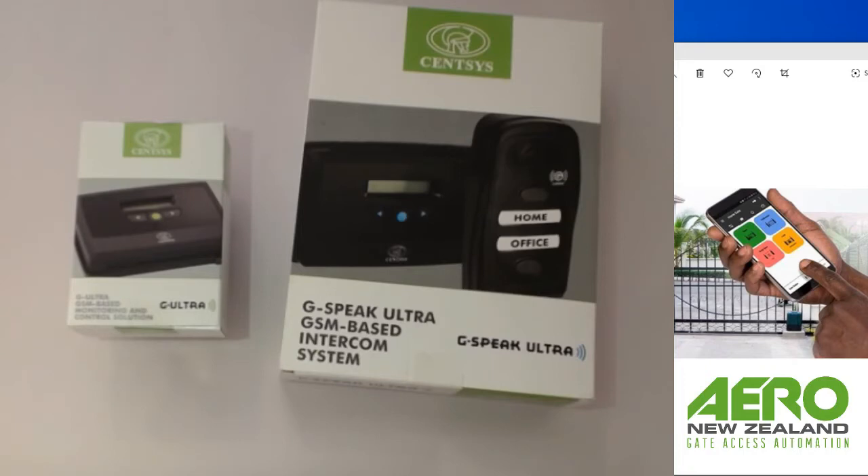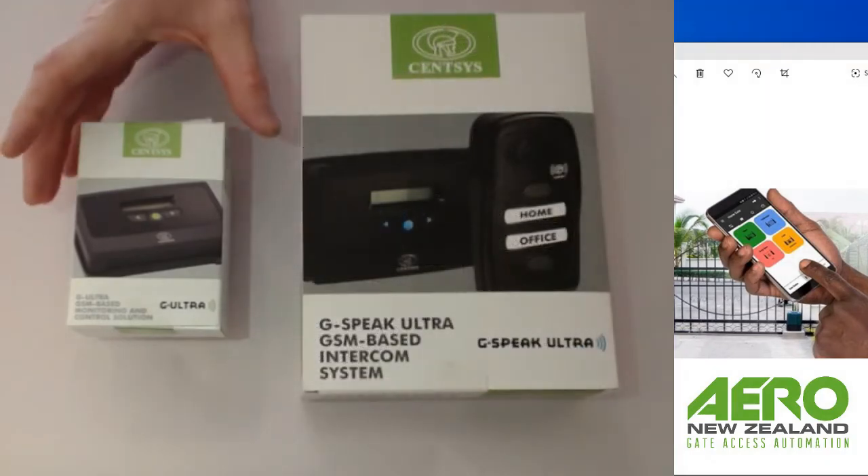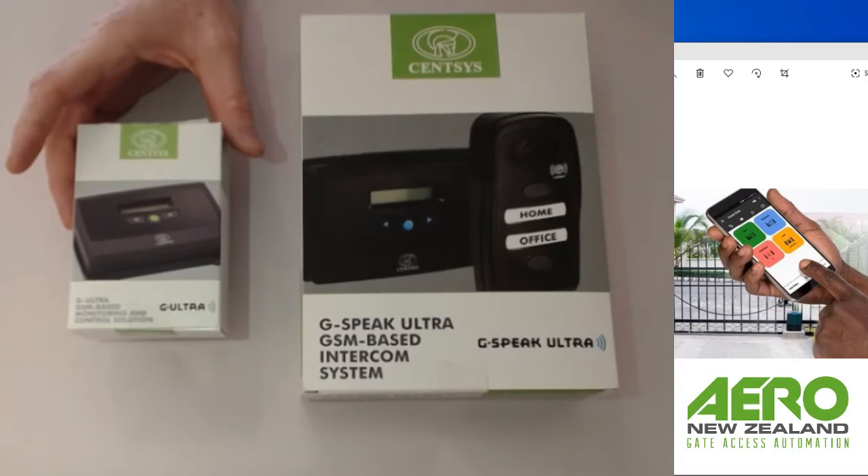There are applications at fuel depots and places like that where truck drivers come in and press the button. The site manager isn't even on the property, but he knows a particular truck driver is meant to be making a delivery that day. When the phone rings, he can use his phone to activate the gate to let the truck in to do its restocking or refueling process, and then let them out again when needed.